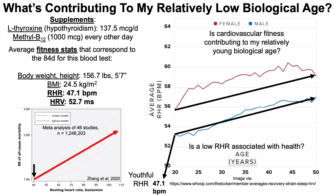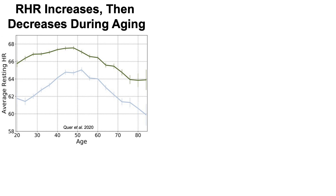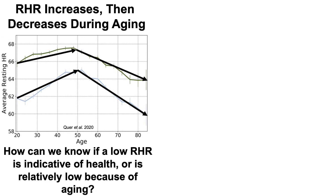There's an important caveat here: resting heart rate increases and then decreases during aging. While the WHOOP data only goes up to age 50, Fitbit data including ages up to 85 shows that resting heart rate does increase up to about 50 years, but then from 50 to 85 it actually decreases. So an obvious question is: how can we know if a low resting heart rate is indicative of health, or is relatively low simply because of aging?